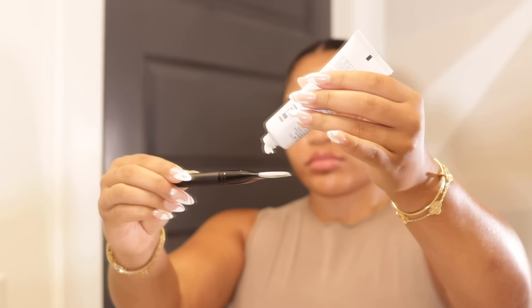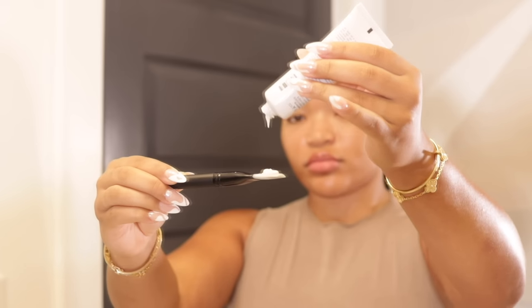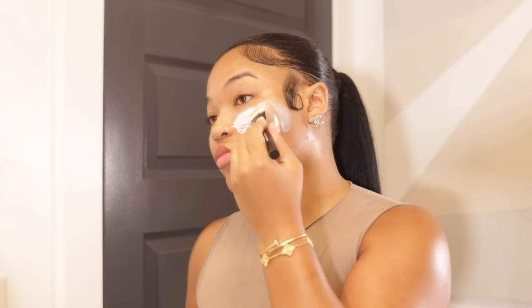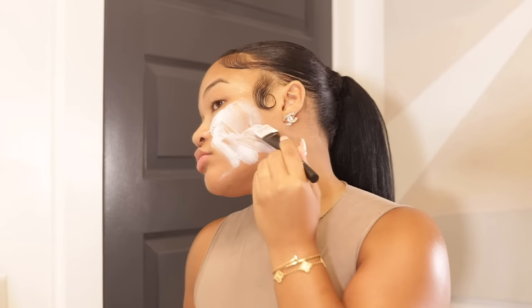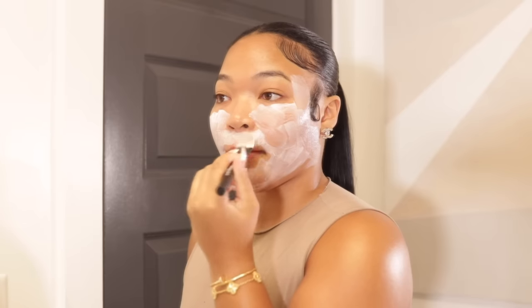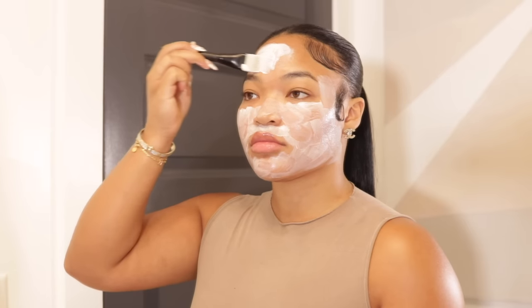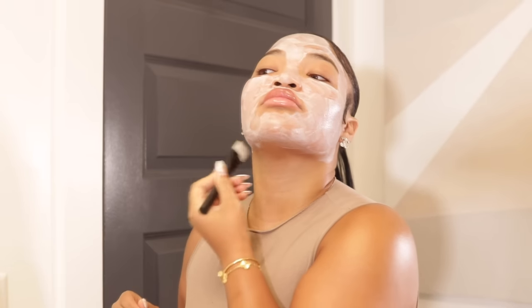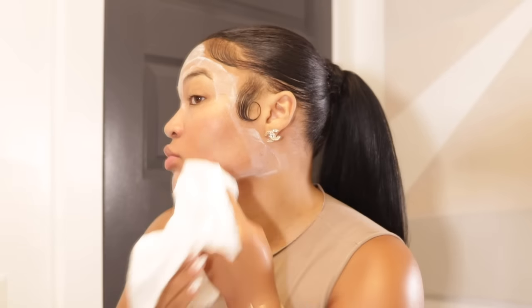This peel has lactic and mandelic acid, which helps exfoliate and brighten your skin. It also has glycolic acid to really clean out your pores, and it has a clay in the ingredients to help control your oils without over-drying. Every time I take this mask off I see such a huge difference. Fun fact: Kelly Rowland uses this mask as well, so if you want that youthful glowy look, here you go.